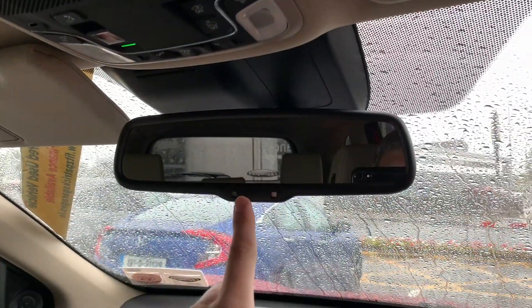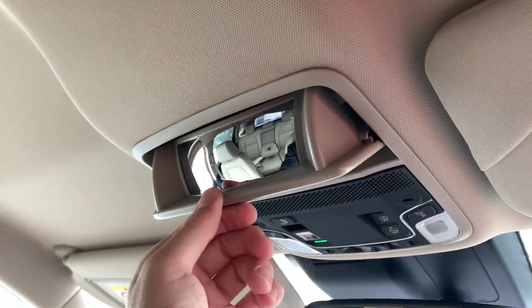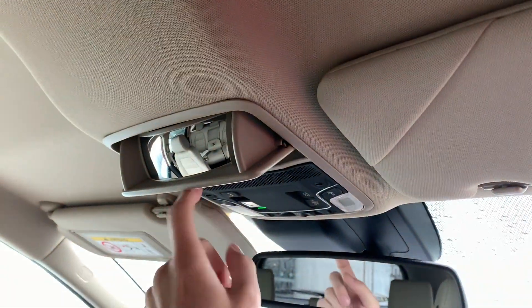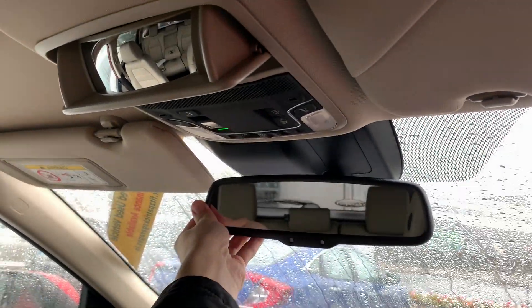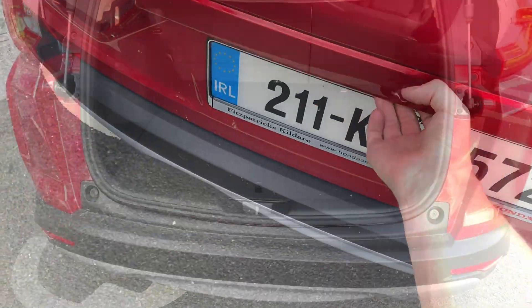Up here there's an electrochromatic rear mirror which darkens itself if someone comes up behind you with bright lights. There's a sunglasses holder and it's also a conversation mirror, so when driving you can see what's happening in the rear seats. I've often had to move a mirror down to check on a child, whereas in the CR-V you can do both at once.